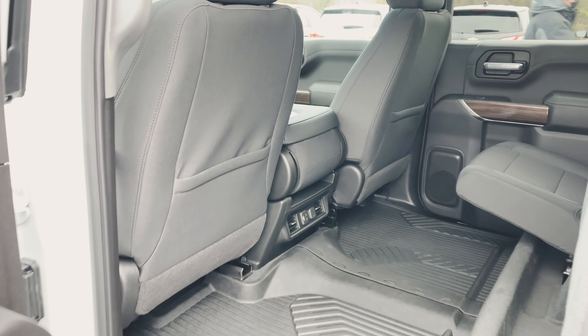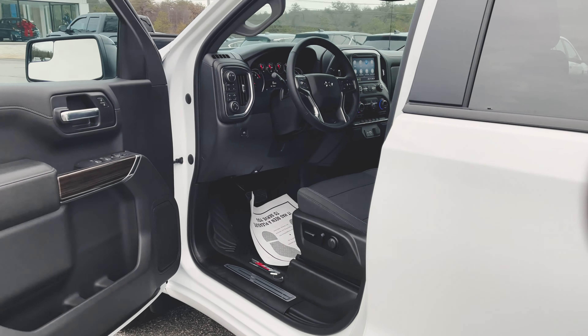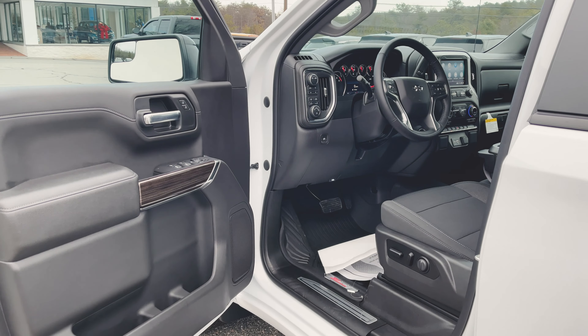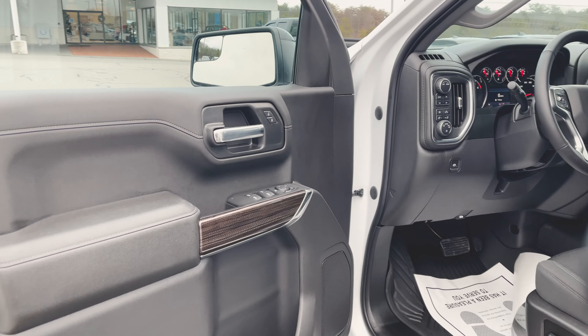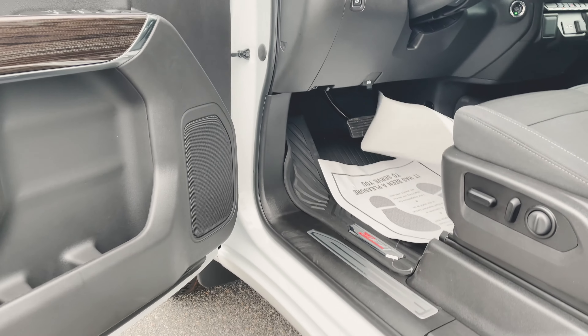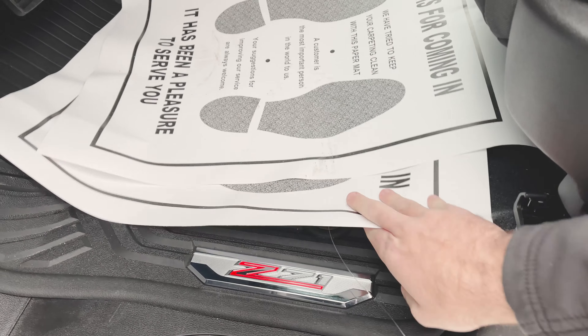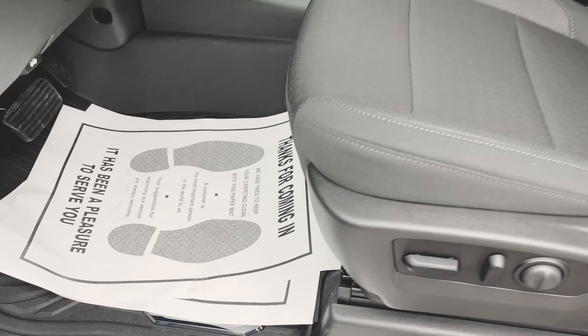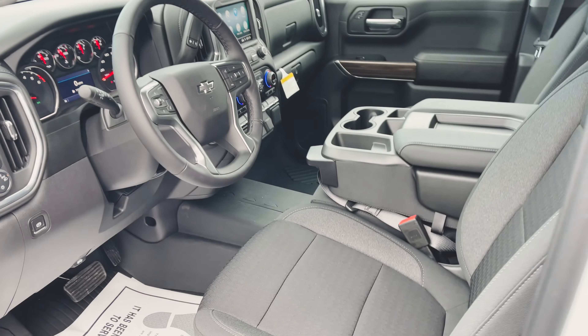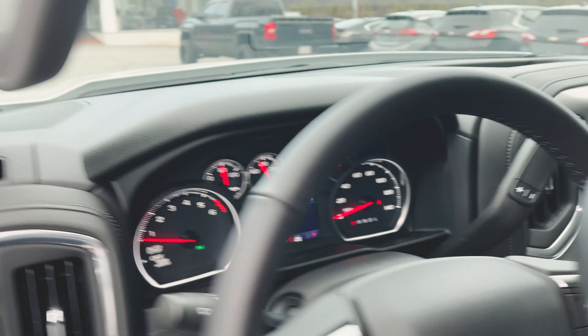That brings us up front. Here's a look at your door — once again you get that wood grain with aluminum trim, looks really good. You've also got the aluminum door sills, and the Z71 mats keep that covered up so they stay nice.